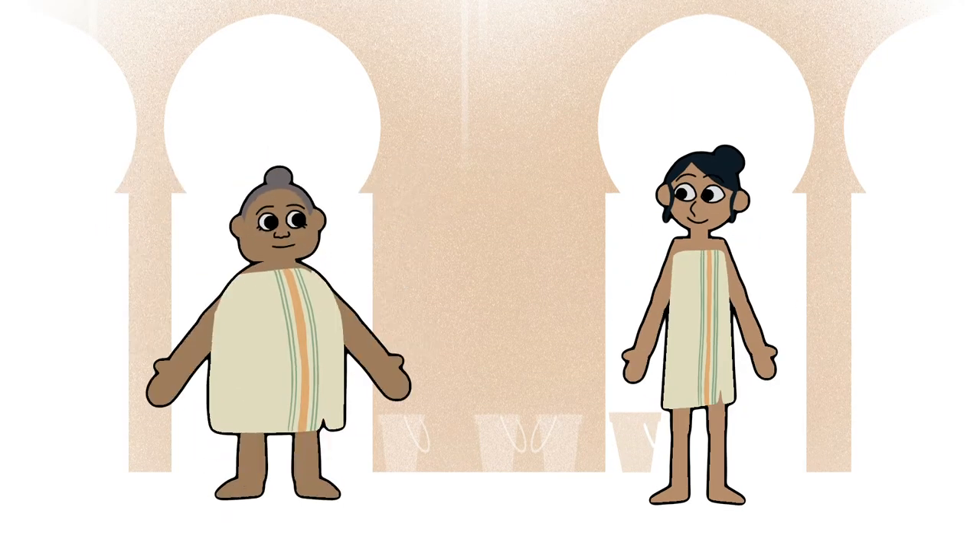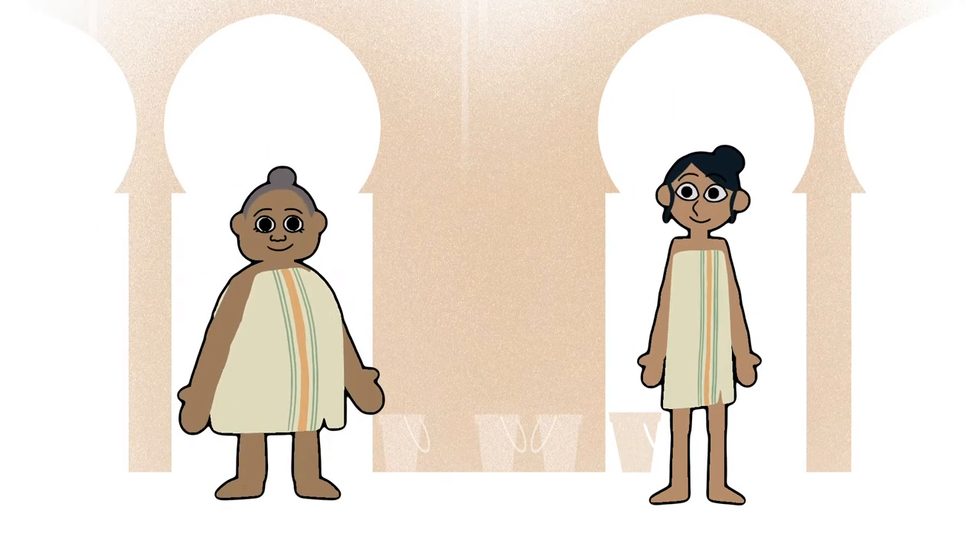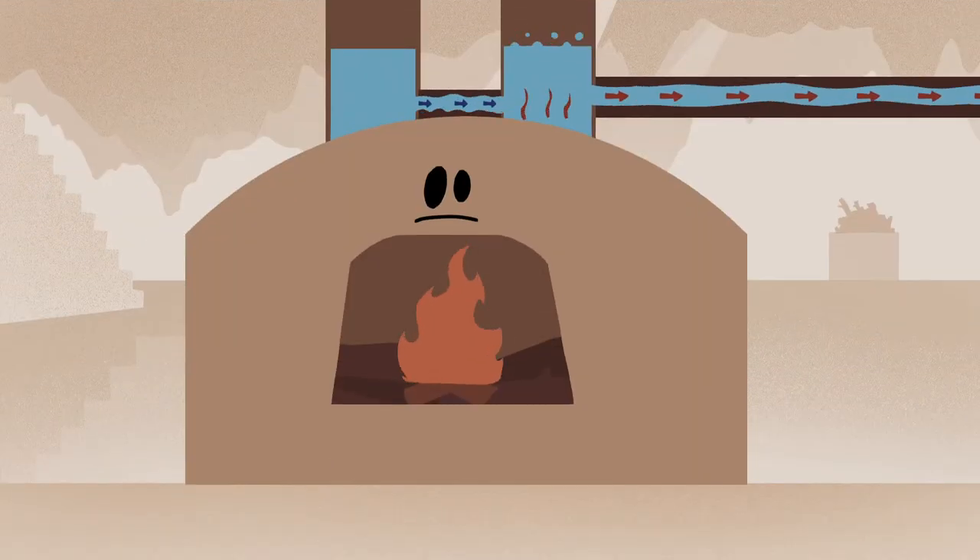Many people enjoy a regular visit to the hammam to relax and socialise. But very few visit the furnace area where the water is heated and produces the steam which makes our skin so smooth.